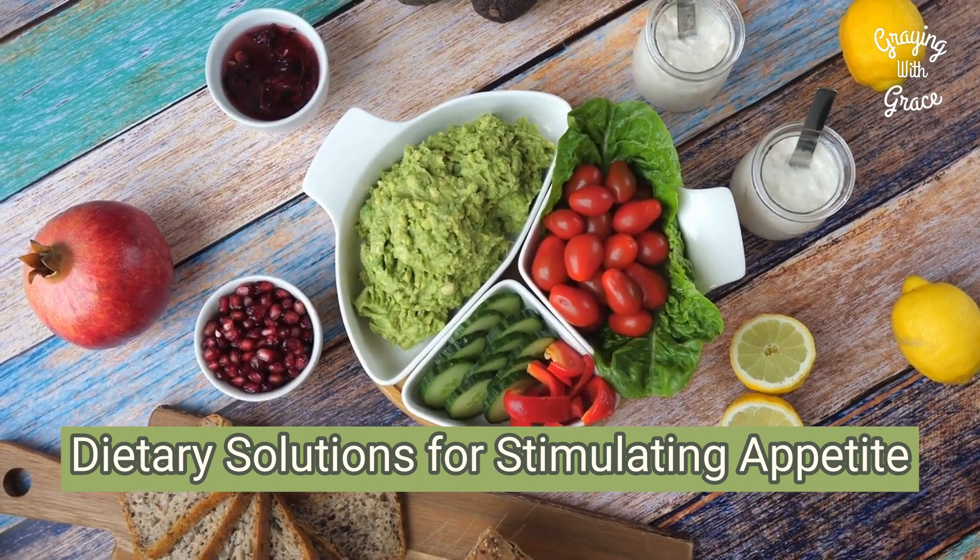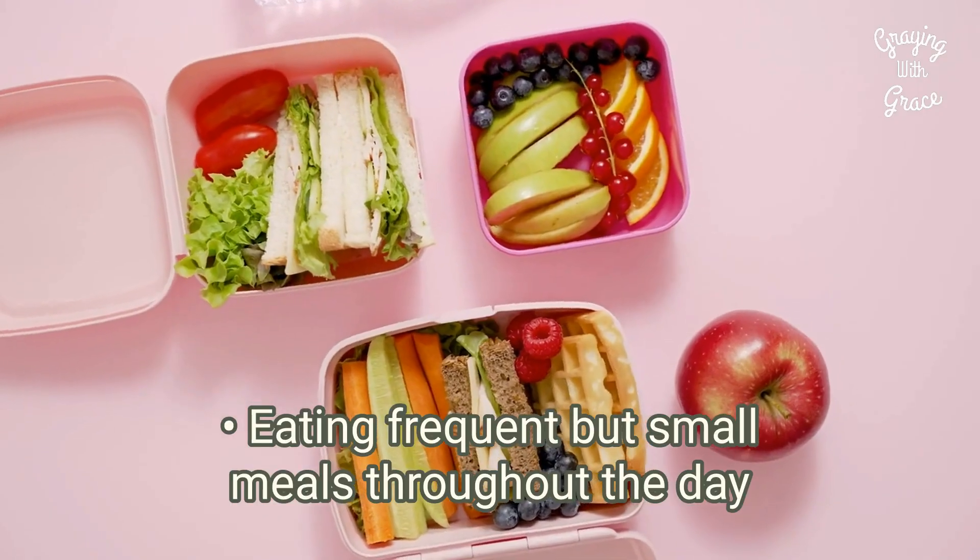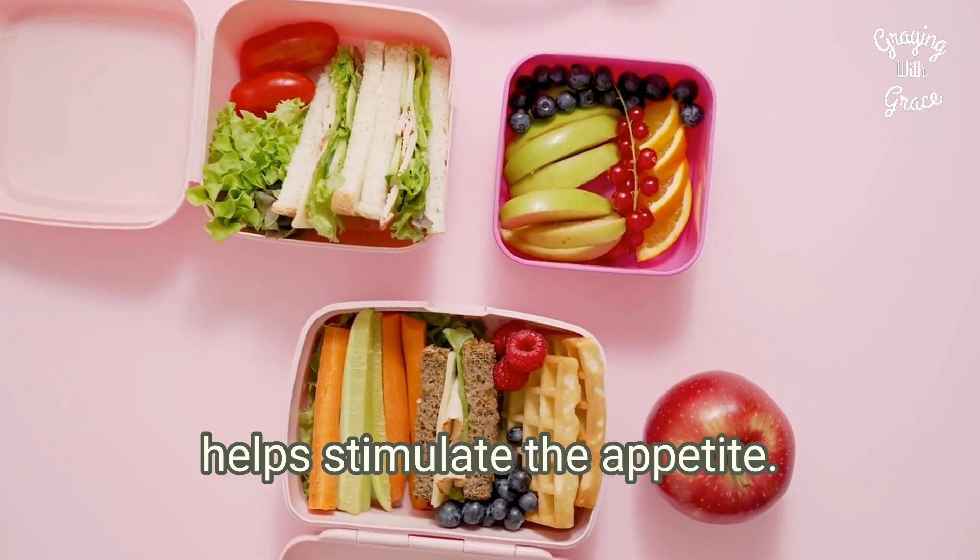Dietary solutions for stimulating appetite. Eating frequent but small meals throughout the day helps stimulate the appetite.